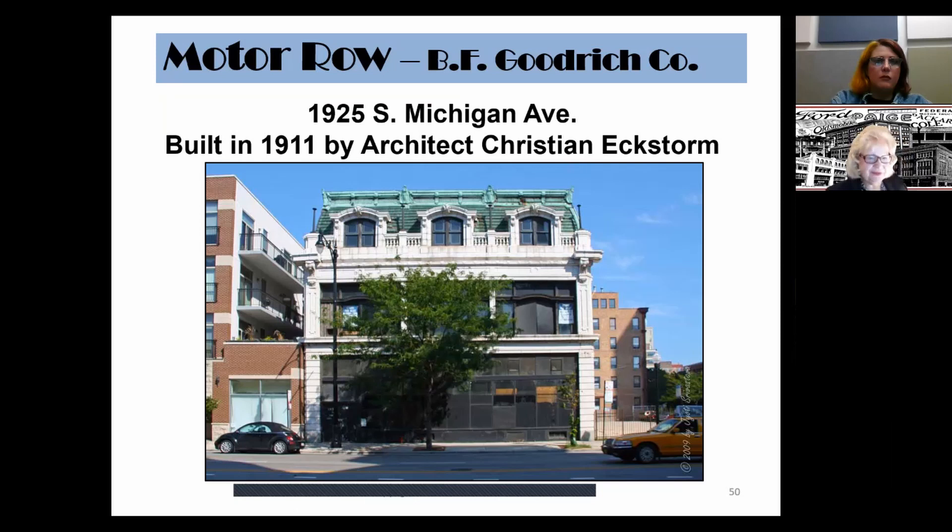The BF Goodrich Company building still stands on Motor Row, built in 1911 by Christian Eckstorm. It goes to three stories: the first story has street-level floor-to-ceiling windows, the second floor has a more elegant Palladian window treatment, and the third floor has a mansard roof punctuated by dormers — reminiscent of Marshall Field's and George Pullman's residences. This architectural style was adopted to fit in with the neighborhood, which had many mansions of this empire style.